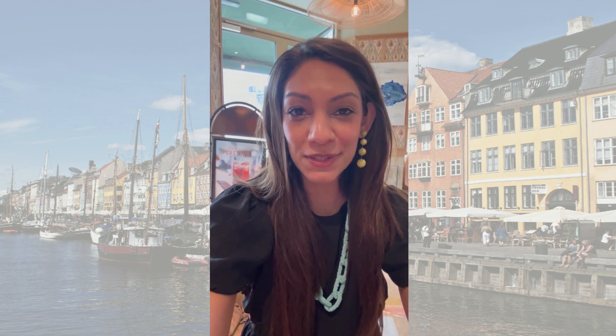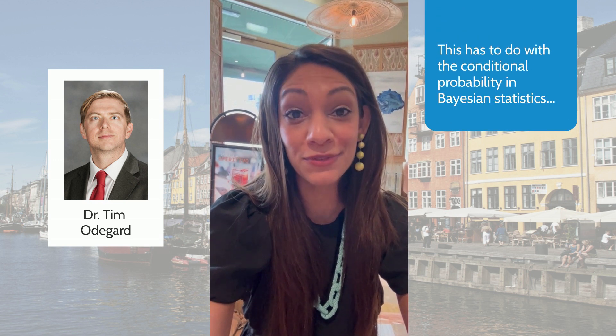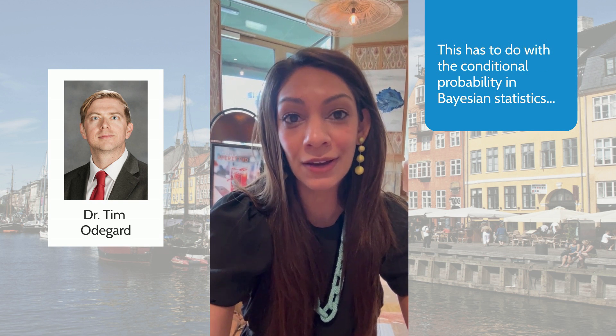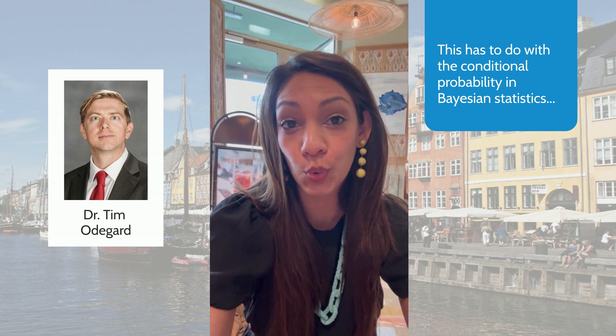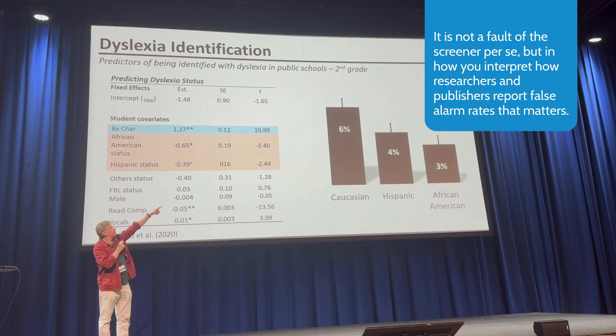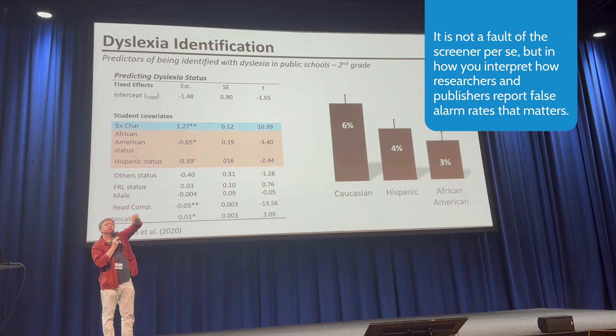One of my favorite talks in the entire conference, and one of the most alarming, was by Dr. Tim Odegaard, which showed that universal screeners don't work well at predicting third-grade end-of-grade state test scores of students if they're in an underprivileged or under-resourced school. It's not the fault of the screener per se, but rather has to do with how we report and interpret false alarm rates.